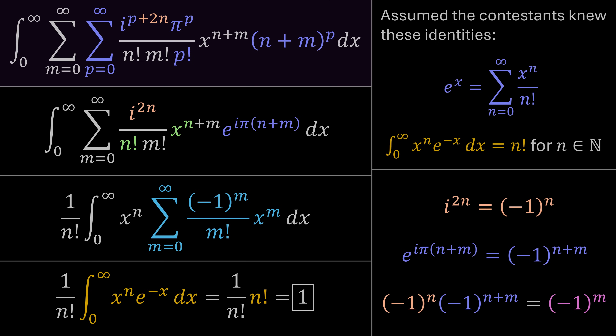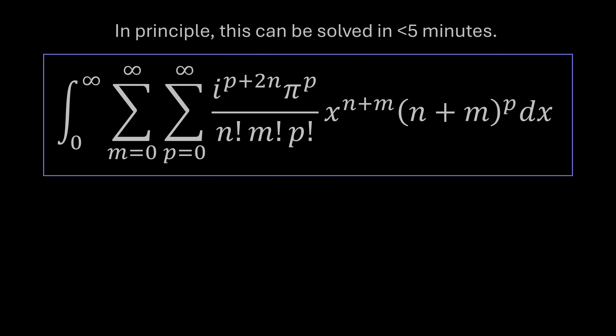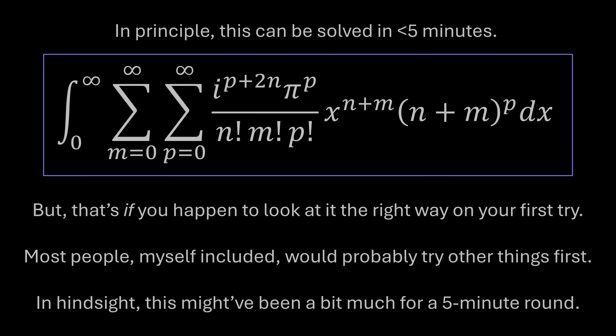Now I want to show some video from the Integration Bee so you can get a sense of what the competition was like, with a play-by-play of the contestants' solution attempts. Even though in principle this integral could have been solved in under five minutes, it really depends on seeing it from just the right angle. If you try a different approach, you might go down a blind alley. Honestly, if I were there at the chalkboard with a five-minute time limit, I probably wouldn't have solved it either — I would have crumbled under the pressure.